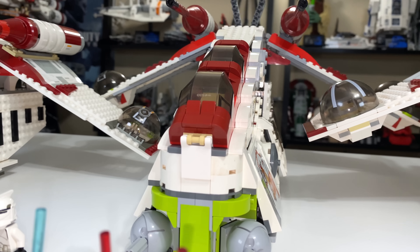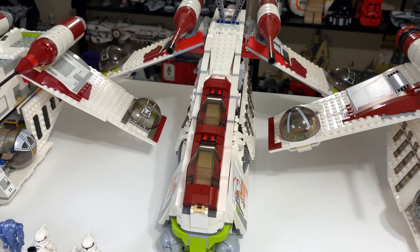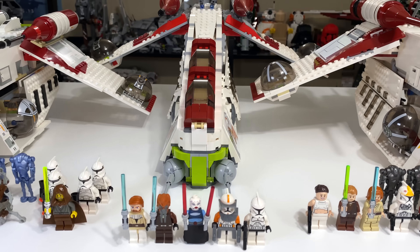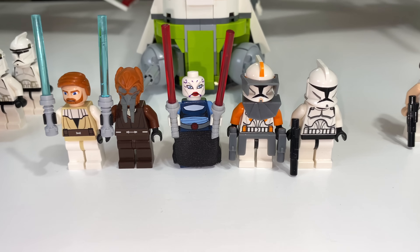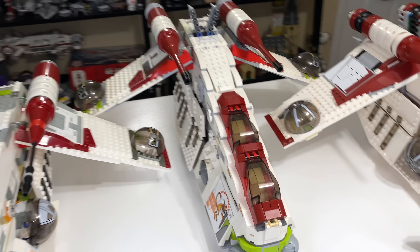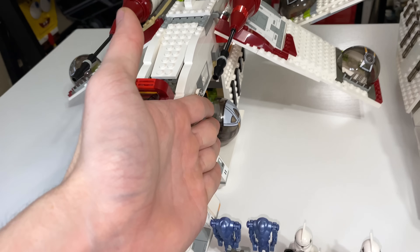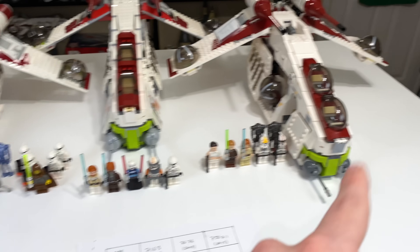Next up is the 7676 Republic Attack Gunship from 2008. It retailed for $120 upon its release, and adjusted for inflation you're looking at about $143. The set includes 1,034 pieces and you'll find five minifigures: Obi-Wan Kenobi, Plo Koon, Asajj Ventress, Commander Cody, and a regular clone trooper. That model was notably based off the Clone Wars versus Episode 2 for the other two models that had the side turrets.